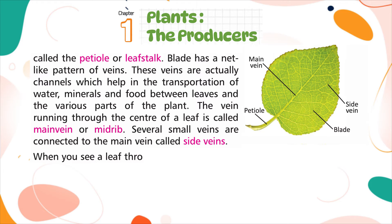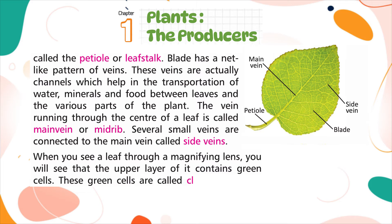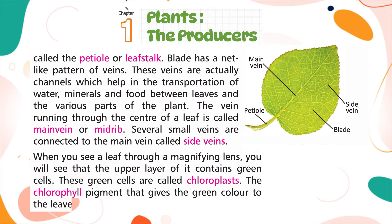When you see a leaf through a magnifying lens, you will see that the upper layer contains green cells called chloroplasts. The chlorophyll pigment that gives the green color to leaves is found in the chloroplasts.